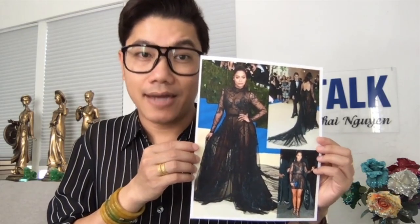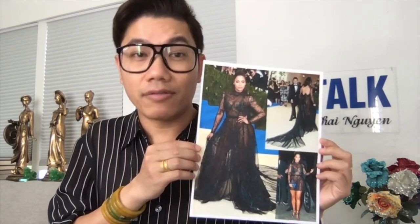We designed and created this gown in less than a week. It was during a special time for Lala — she was invited by Anna Wintour, and according to Lala, she called this gown 'unbreakable' by Thay Nguyen.